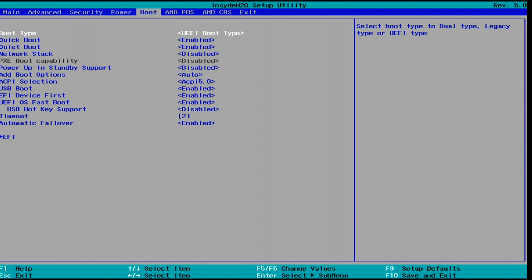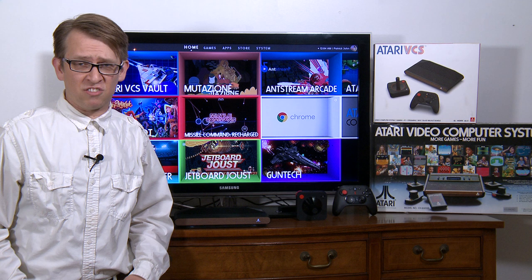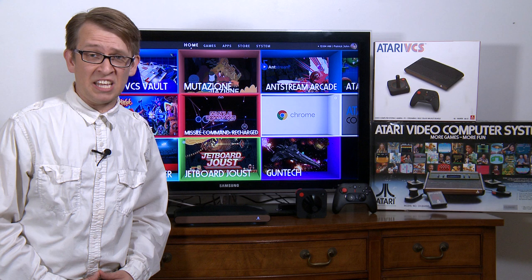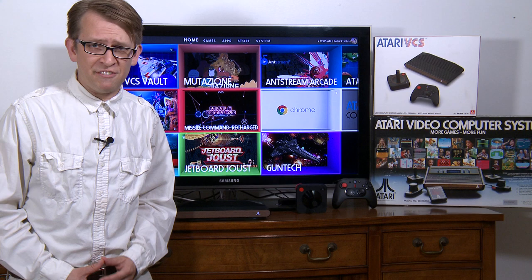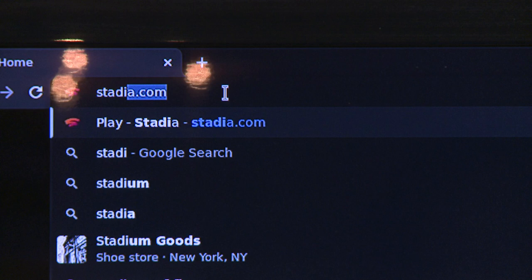Even though this is definitely geared around retro and indie games, if you still wish you could play something new and demanding like Cyberpunk 2077, the Atari VCS — good news — you can, as long as you have good internet speeds. If so, launch the Chrome app, purchase a game through Google Stadia, and you can stream the game to your Atari VCS.